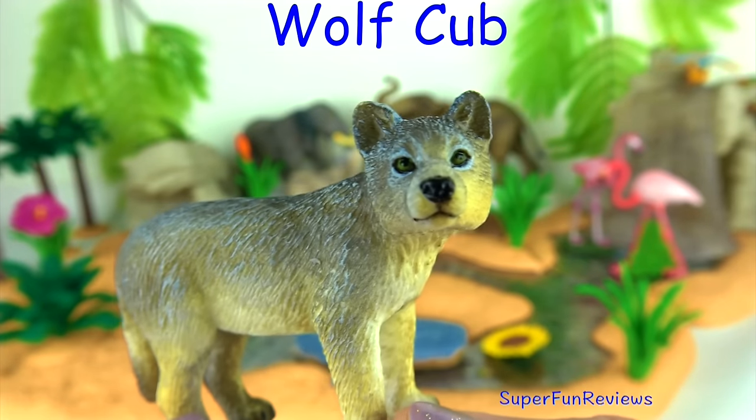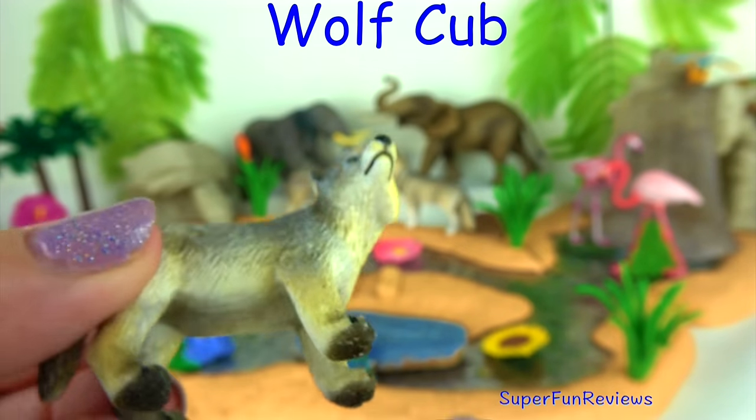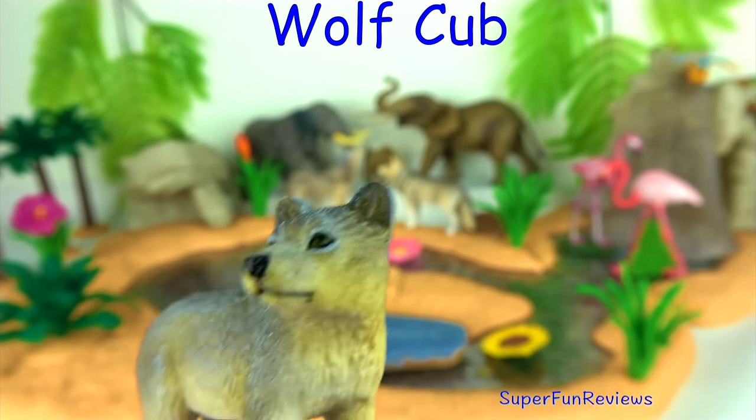The wolf pups. All of a pack's adults help to care for young pups by bringing them food and watching them while others hunt.